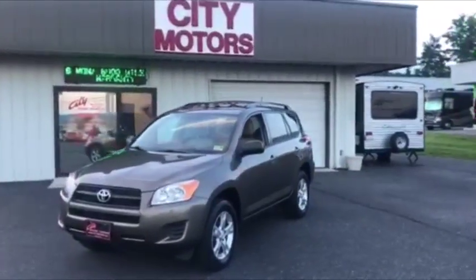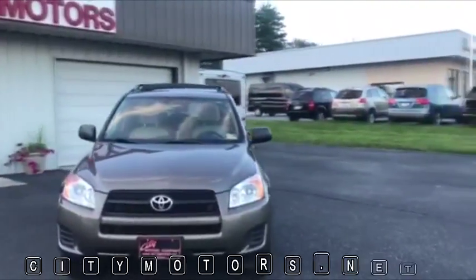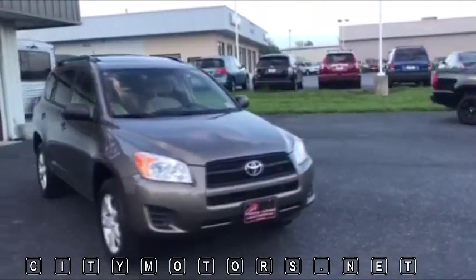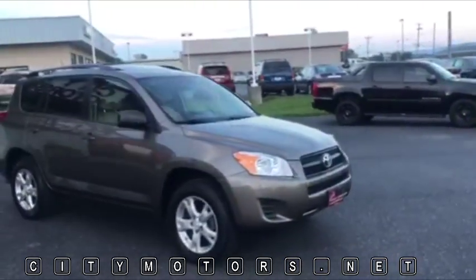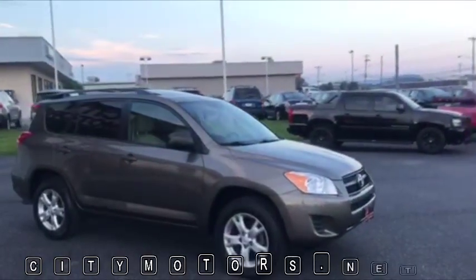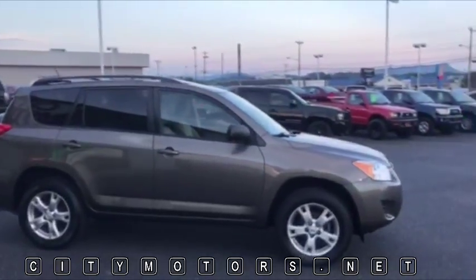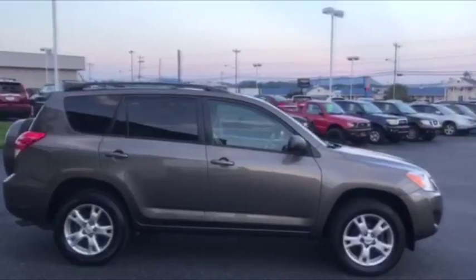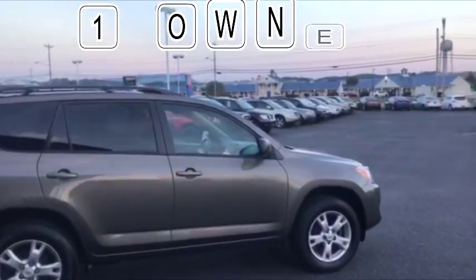Hey guys, Dave Johnson with City Motors here. We have our 2012 Toyota RAV4, and I gotta tell you, in the small SUV segment the RAV4 is my favorite hands down. This thing is extremely durable, gets great gas mileage, rides great, and is very capable in bad weather.